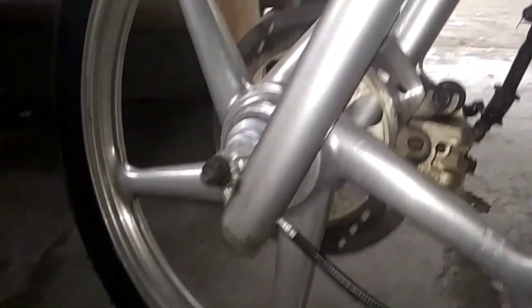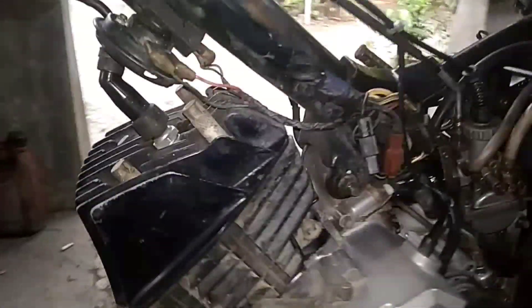Ini bisa diganti dengan Honda Wind, nanti kita perlu menyambung kurang lebih sekitar 10 cm (this can be replaced with Honda Wind parts, we'll need to extend it about 10 cm). Kaki-kaki pelak masih orient ke (the wheel legs are still original). Sebentar lagi kita coba mau buka cylinder headnya biar kelihatan, versus berapa, atau pistonnya masih ukuran berapa (we'll open the cylinder head to see the piston size).